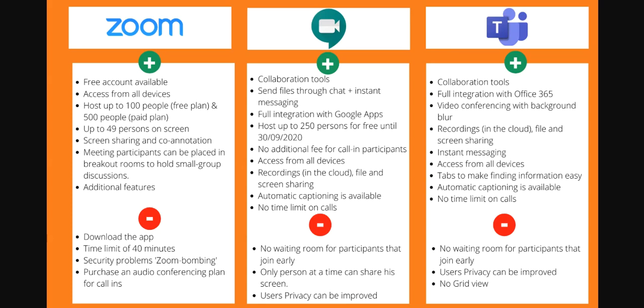You can download the app. But the negatives are: the time limit is 40 minutes, there are some security problems called Zoom bombing, and you have to purchase an audio conferencing plan for calling. So those are the negatives for Zoom.